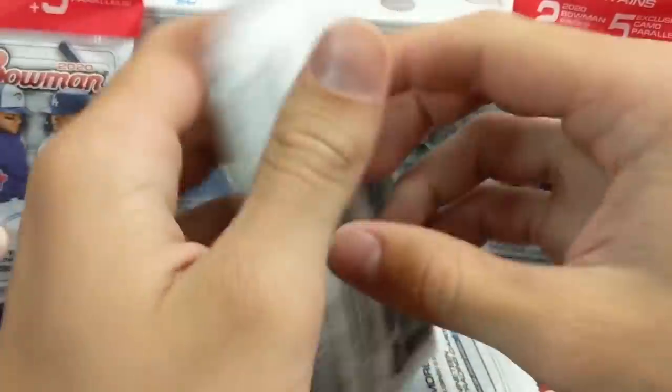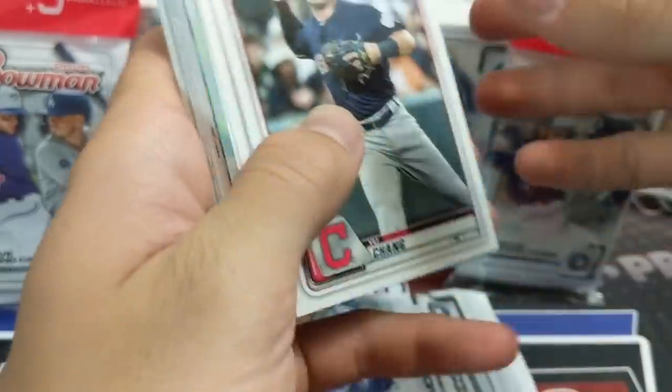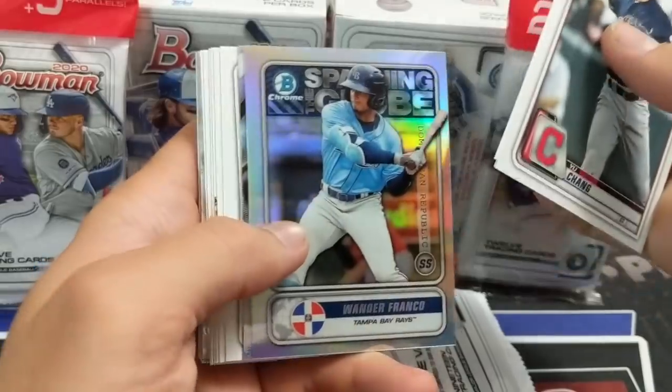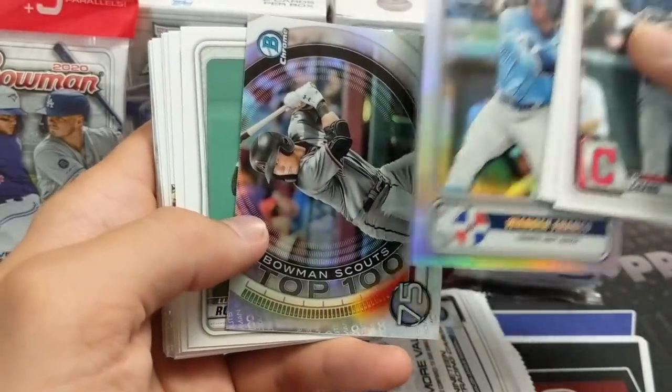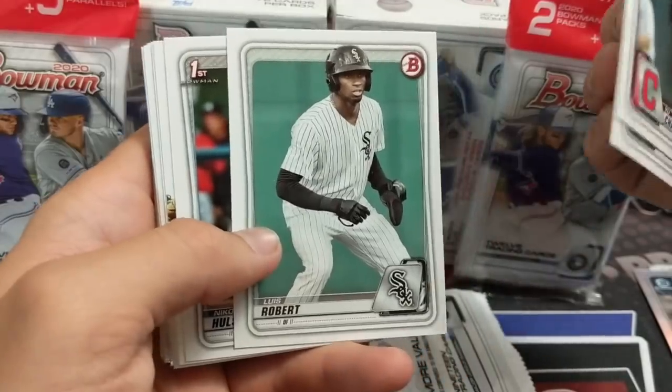Our first break of this, which was our last retail one, was pretty decent — we had a green auto out of that, so go check that one out. These hanger packs — some people say these are their favorite or the best. We haven't really opened enough to give a firm opinion on that.